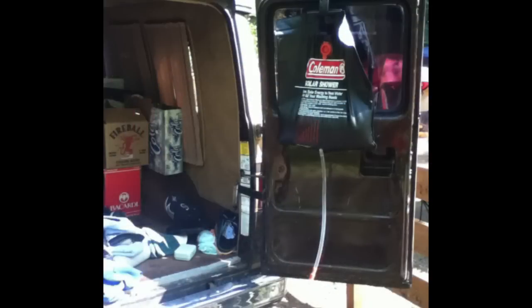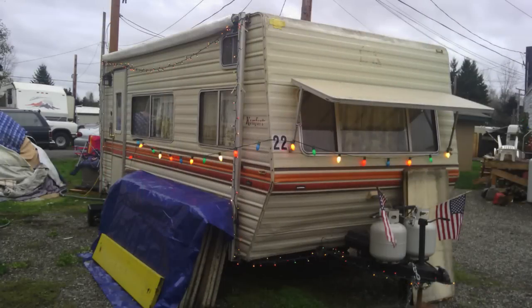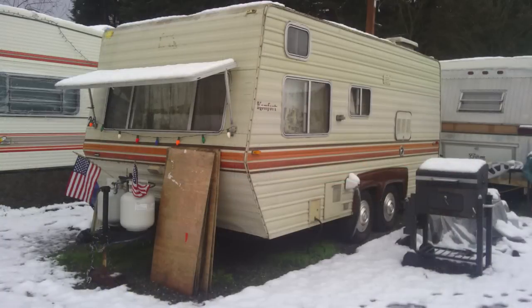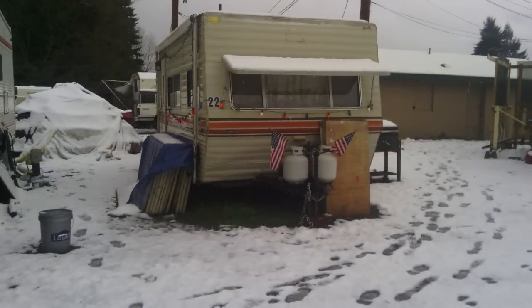I got my first solar shower and bathed right off the back of the van at campgrounds. Then in September of 2012, I bought a 1972 Comfort Travel Trailer for $2,000 in Yelm, Washington. I towed it with the van and paid three months of space rent up front at BMC RV Park in Olympia, right off the bus line. I then sold the van quickly for $800 at Martin Way Diner. But after two weeks at the RV park, I was already ready to leave.